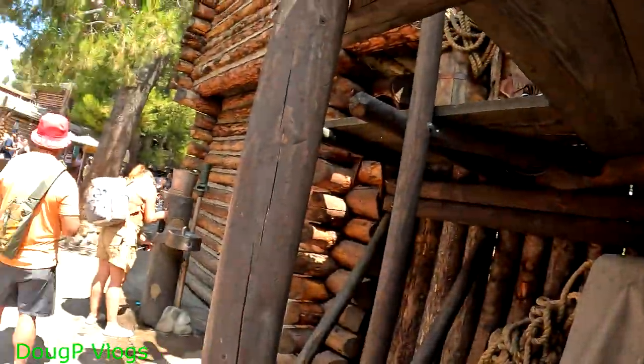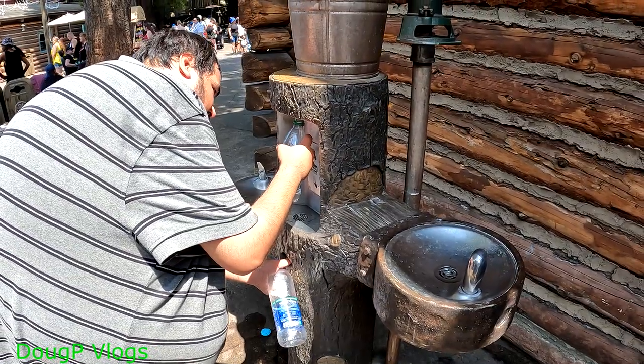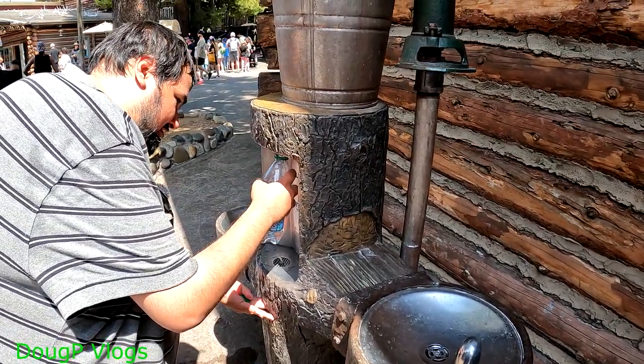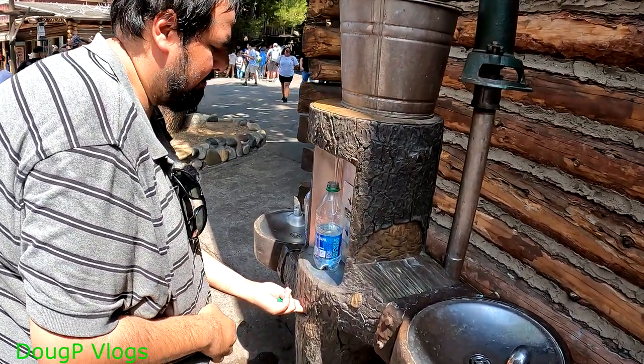The water line is getting shorter but it's been pretty long. We've been here about 15 minutes and our turn is coming up soon. Here you get your drinking water out of a tree stump. Put your bottle there, press the button on the bottom, and you've got good drinking water.